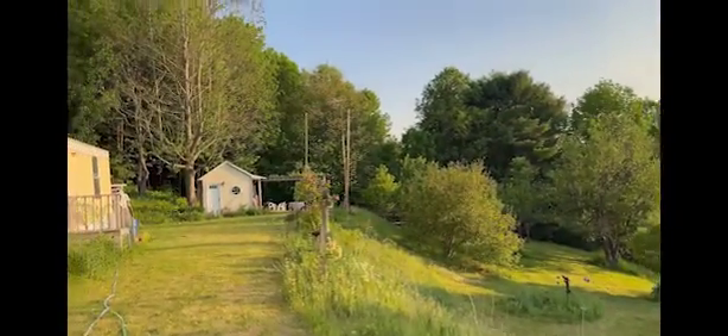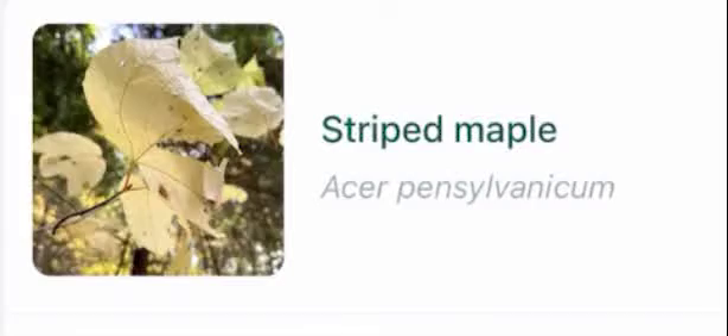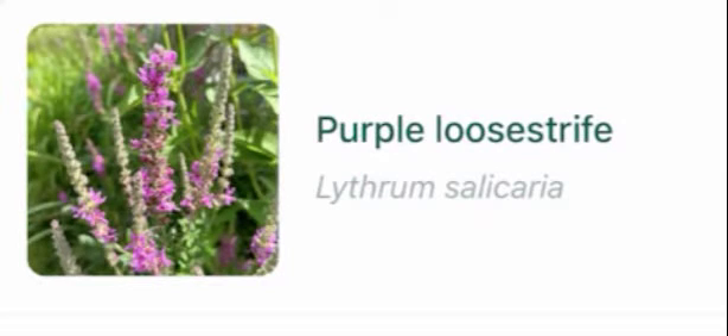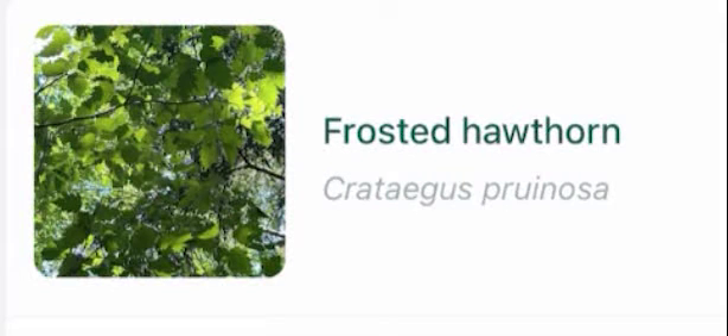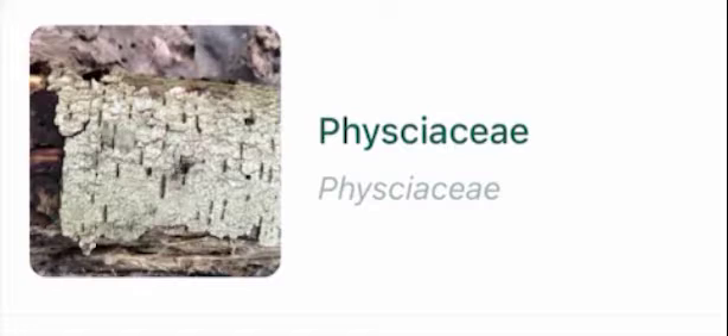On our property you will find: striped maple, white panicle aster, swamp rose mallow, purple loosestrife, cortenereaceae, jewelweed, frosted hawthorn, physisaceae.